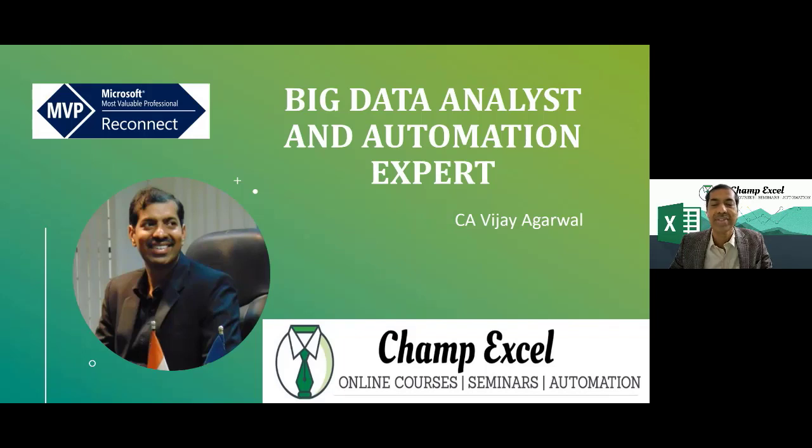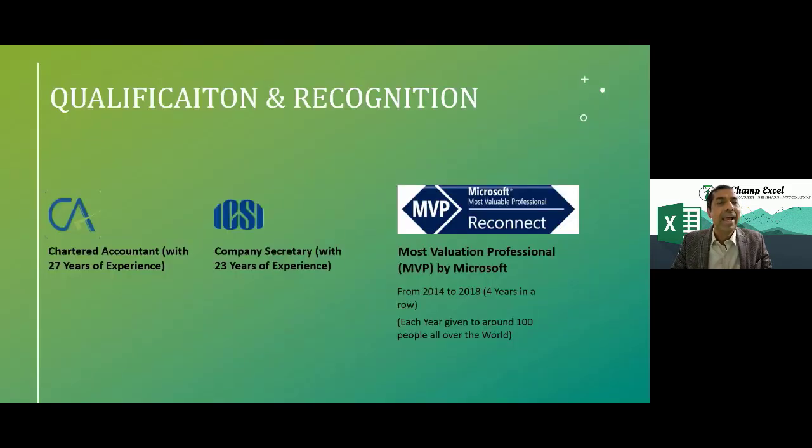I have a YouTube channel and run automation seminars and online courses. I'm a chartered accountant and company secretary with 27 years of experience, and Microsoft has given me four MVP awards. Today I'm going to share how Excel can help automate things and increase operational efficiency — I'll show you a quick demo later on.